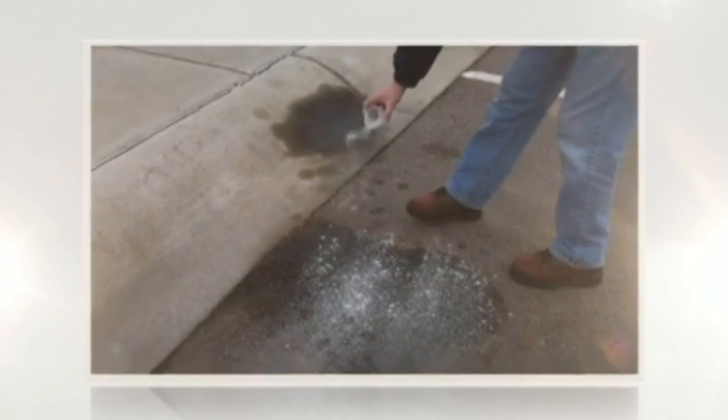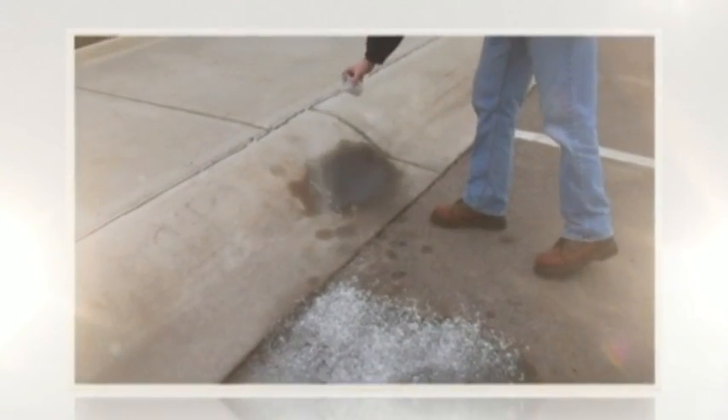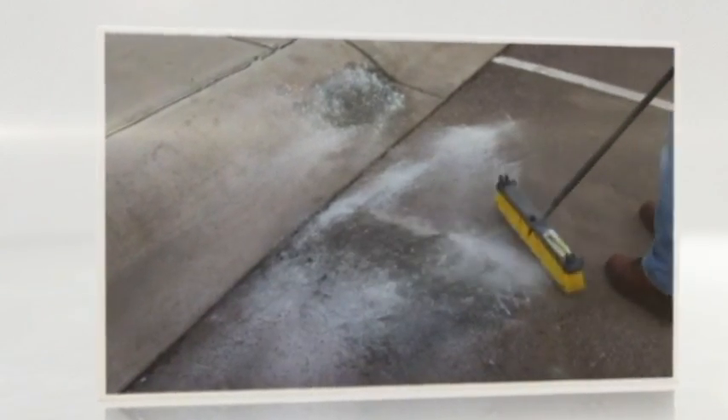That is why Terminator HSD was developed and requires no spraying, washing, or scrubbing. Simply apply the powder lightly and sweep it into the pores. This is a very powerful product — as little as one half cup can treat nearly 100 square feet of concrete. Yep, that's all it takes.